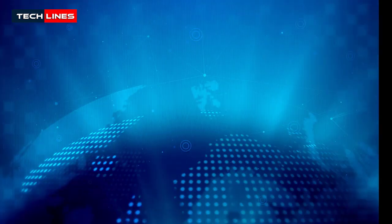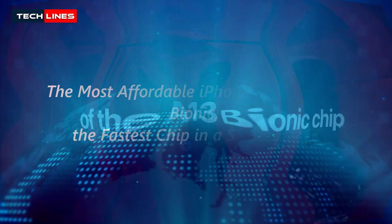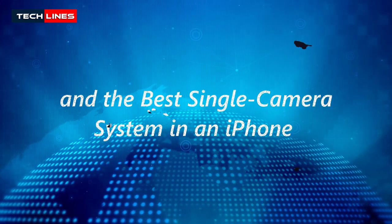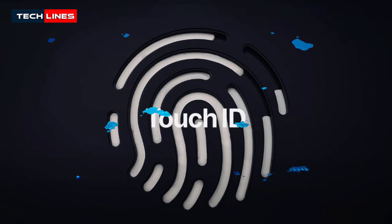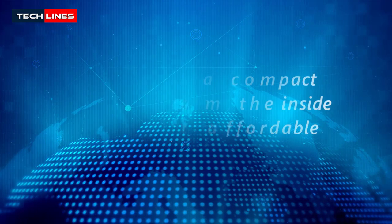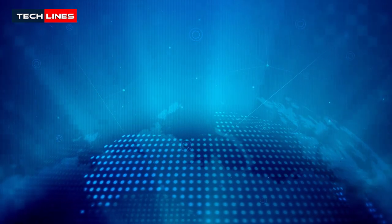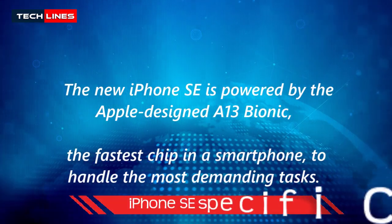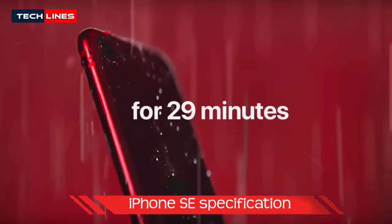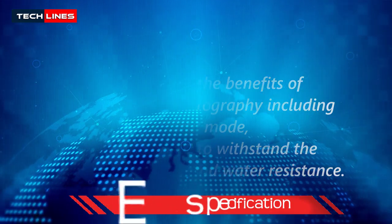The most affordable iPhone SE features the A13 Bionic chip and the best single camera system in an iPhone. It features a 4.7-inch Retina HD display paired with Touch ID for industry-leading security. iPhone SE comes in a compact design reinvented from the inside out, powered by the A13 Bionic to handle the most demanding tasks. It also unlocks computational photography, including portrait mode, and is designed to withstand the elements with dust and water resistance.